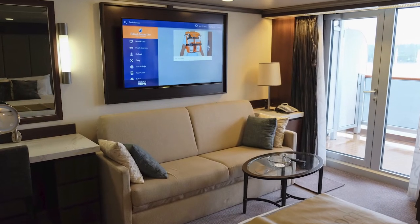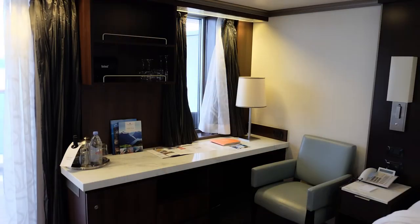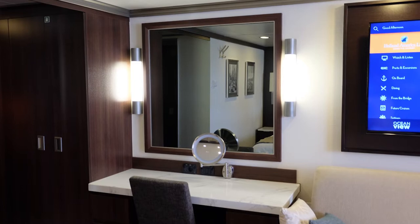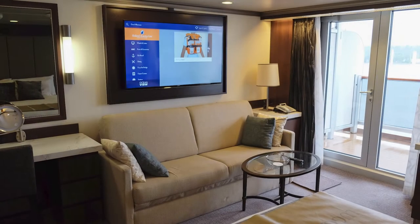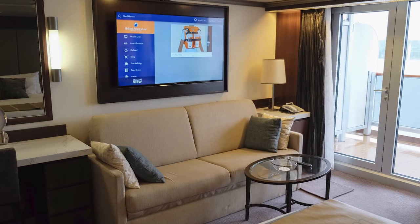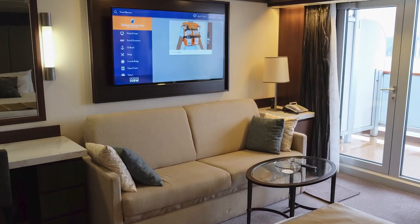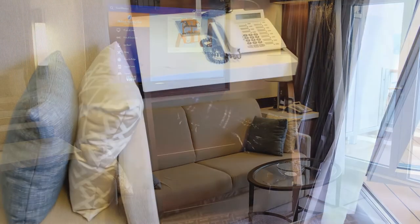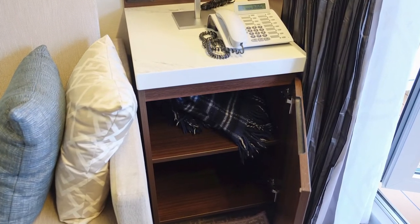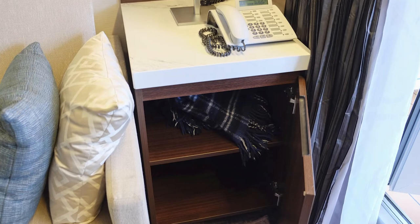The signature suite included a sofa, as well as both a desk area and a vanity. The sofa area featured a two-seat sofa, a coffee table with a basket for the daily delivery of fresh fruit, and an end table that included a lamp, a phone with a clock display, and additional storage.